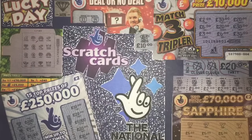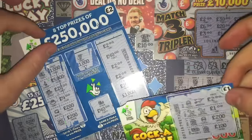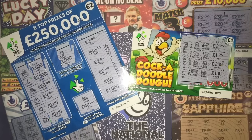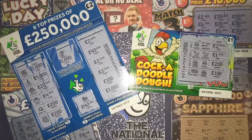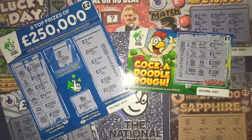So out of £20 spent, we got £3 back. Yet again, another shocking result. I don't know what to say. Thanks so much again to Tom for choosing today's scratch cards. Any likes, subscribes, and comments are always much appreciated. Hopefully the next person will send me a little bit of luck. But until then, goodbye.